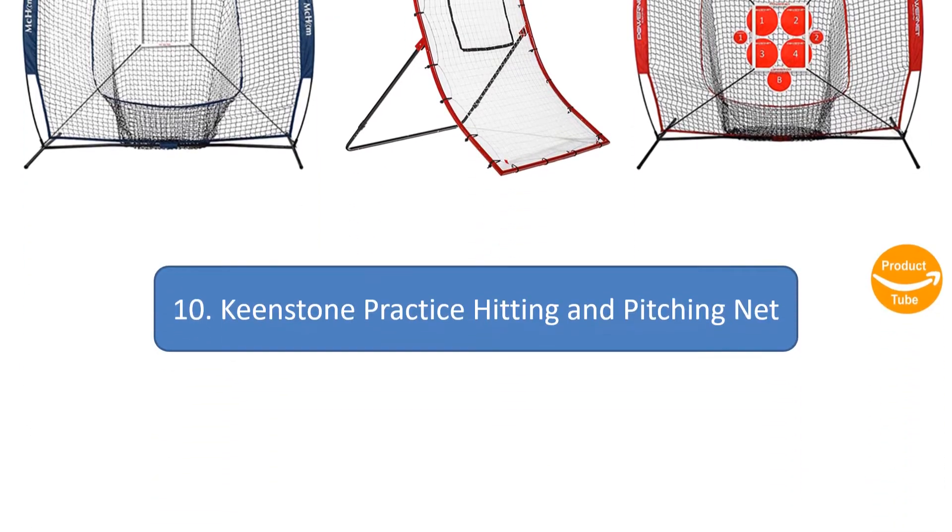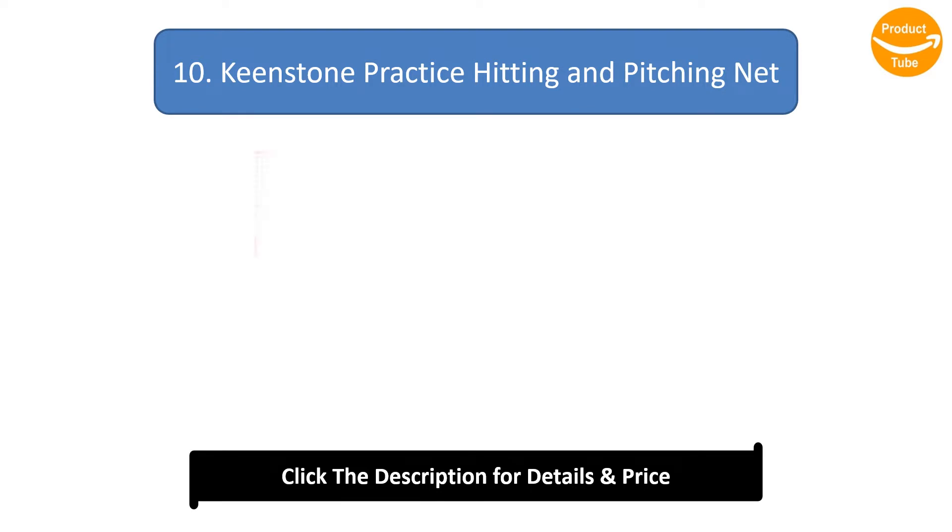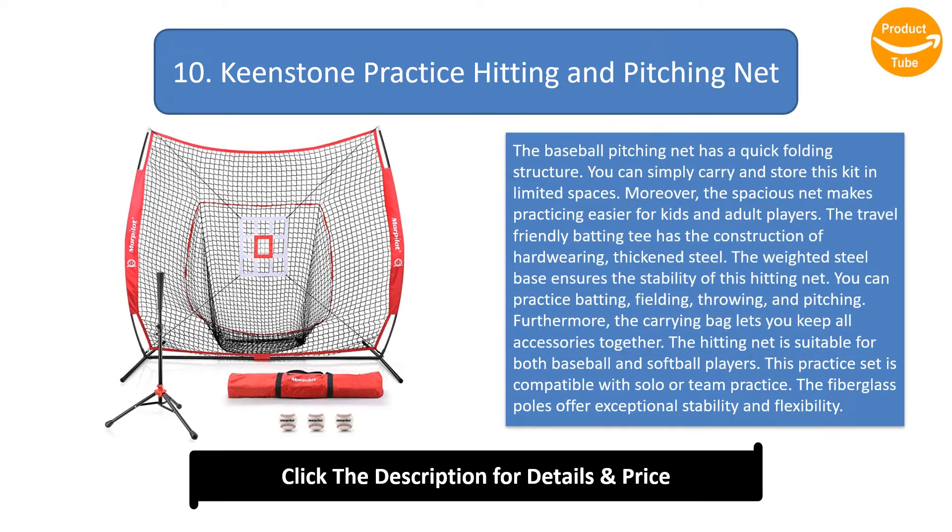Number 10: Keen Stone Practice Hitting and Pitching Net. This baseball pitching net has a quick folding structure — you can simply carry and store this kit in limited spaces. The spacious net makes practicing easier for kids and adult players. The travel-friendly batting tee has a construction of hard ring, thick steel, and the weighted steel base ensures stability.